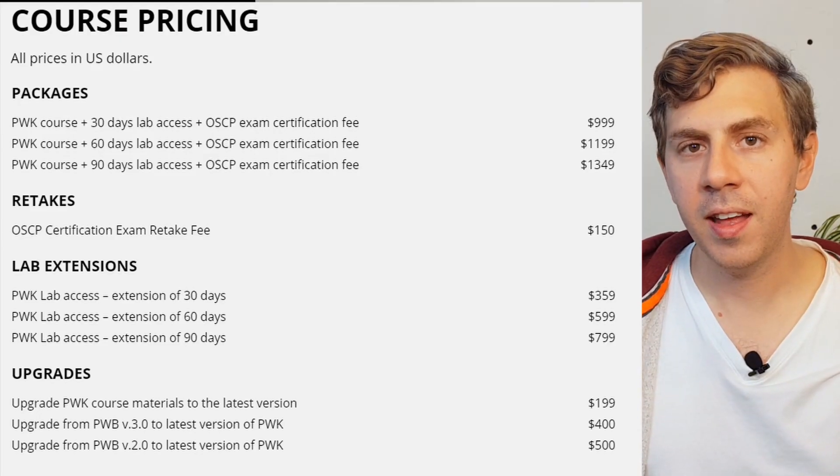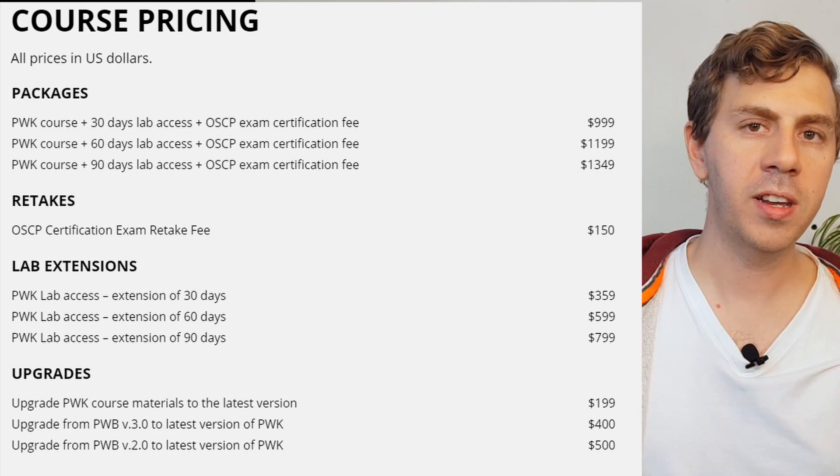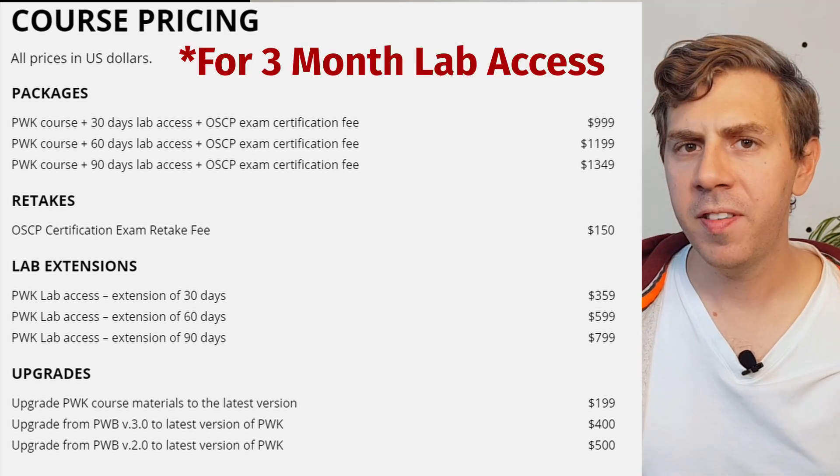The OSCP isn't exactly as expensive as the PTP — it starts at $1,300 US dollars, but factor in at least one exam retake. My estimates of six to 12 months might be a little optimistic, but keep in mind you'll only get out what you put in. If you're able to put in nightly work, then you should be able to do this quite fine.